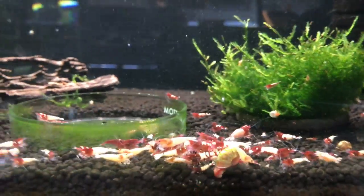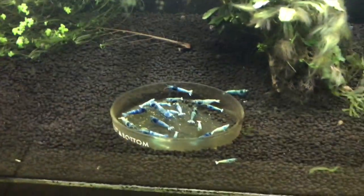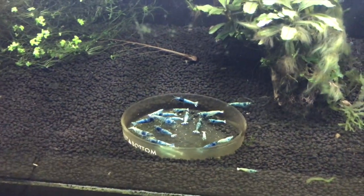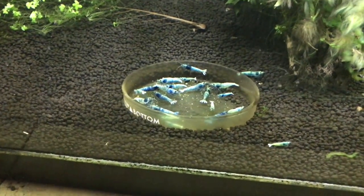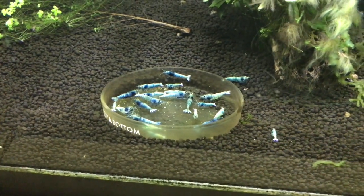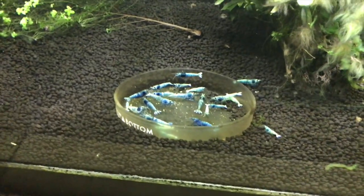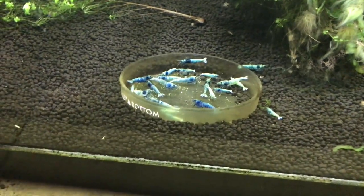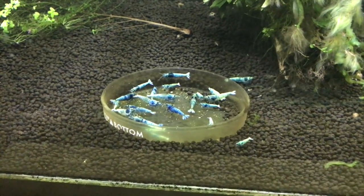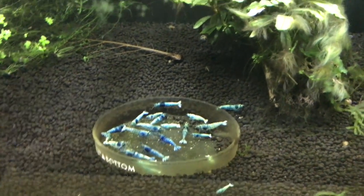We're up in my office and this is the Blue Bolt only tank. This line breeds pure — just kicks out blue bolts, nothing else. Don't have a ton in here, but they have been doing some breeding lately and I've seen some babies, so we're going to continue to watch that and hope things go well.